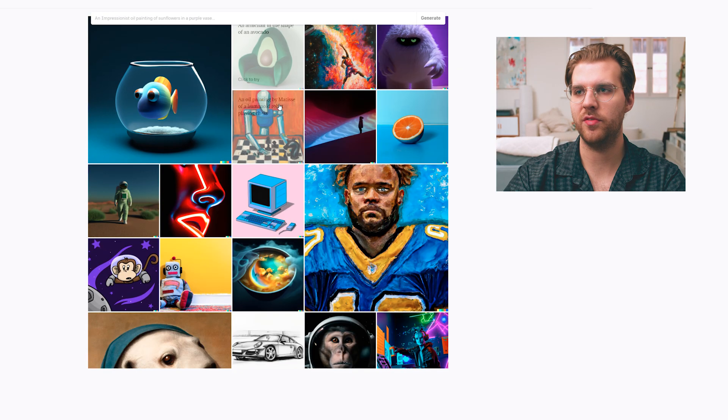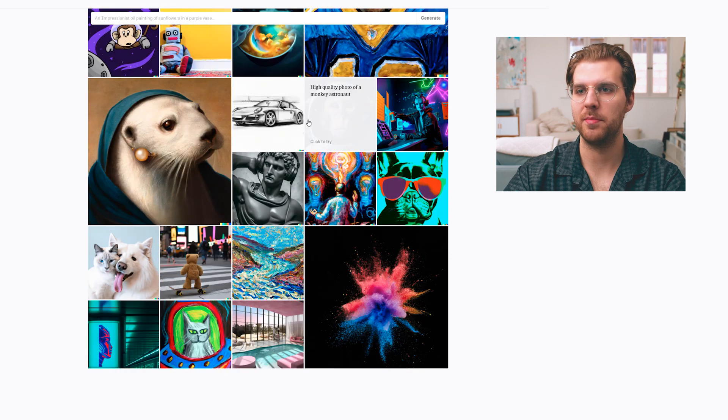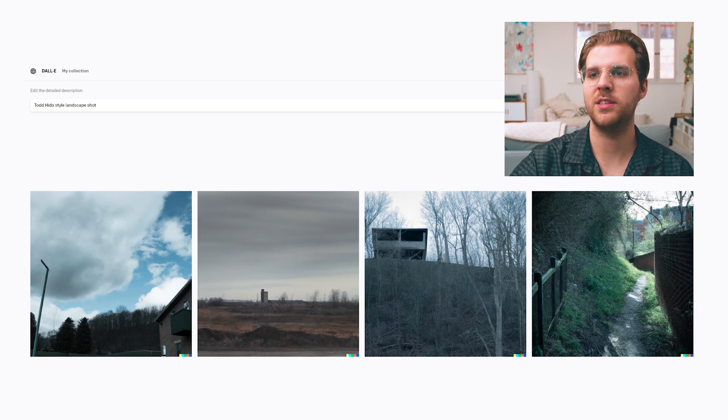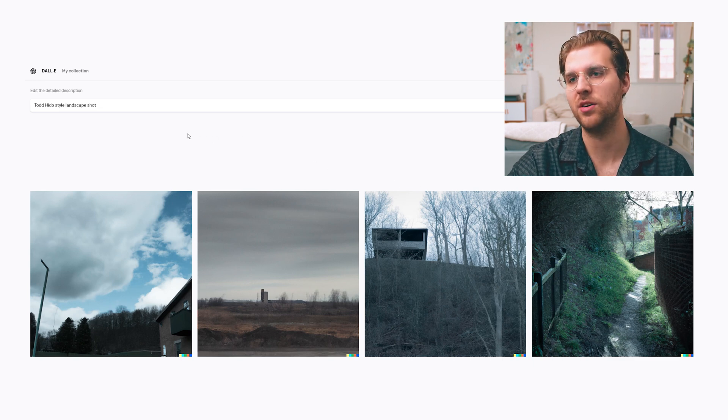There are a lot of options when it comes to the style of the prompts you can give. From what I've seen in other videos, the main thing about working with AI is that you have to dumb down exactly what you want created — it might take a couple of tries. A photographer I love is Todd Hido, so I'm wondering if we can get a Todd Hido style image. So already we can see this is pretty photo-realistic for landscape shots, but I don't think it exactly knows Todd Hido's style.